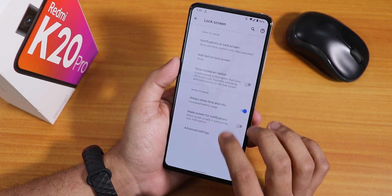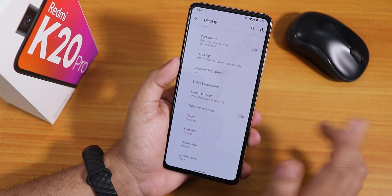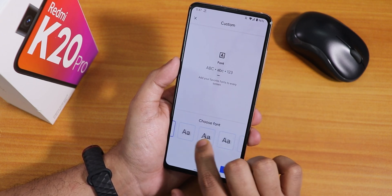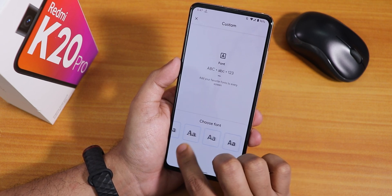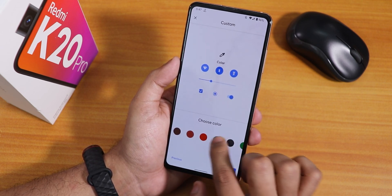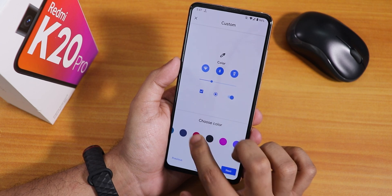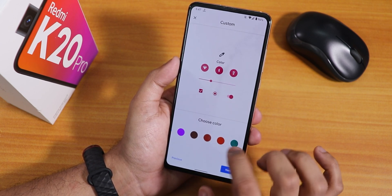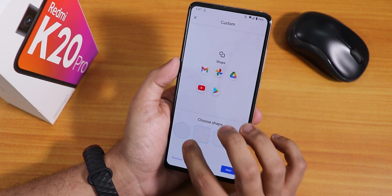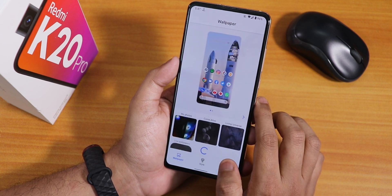Inside lock screen we have always show time and info, which is the always-on display. Colors are set to boosted by default. Inside styles and wallpapers, if you want to change the accent colors you can — there are a couple of fonts to choose from, a couple of icon styles, and accent color options. I don't even see a proper red — only an orange-red is available. You can also choose icon shapes.